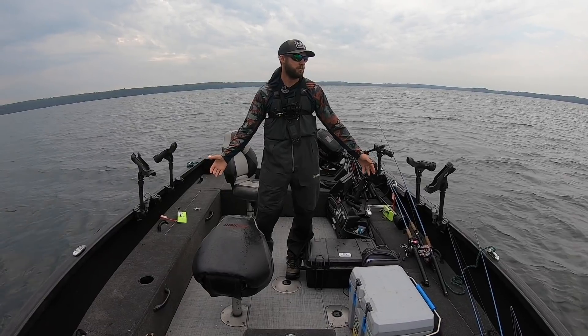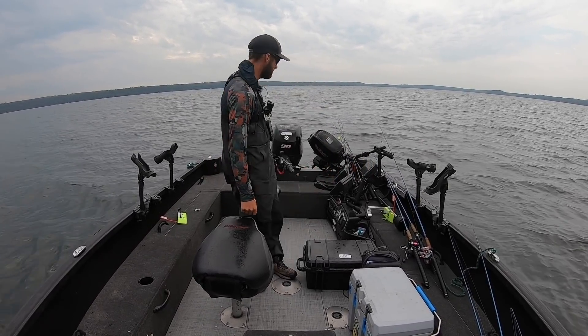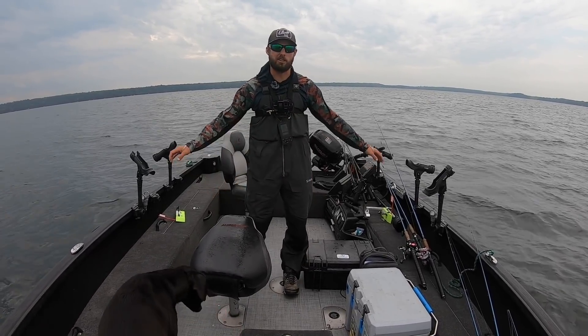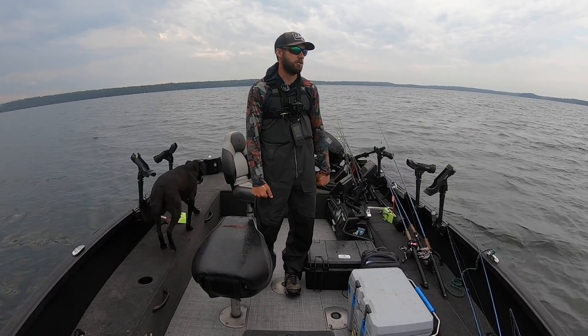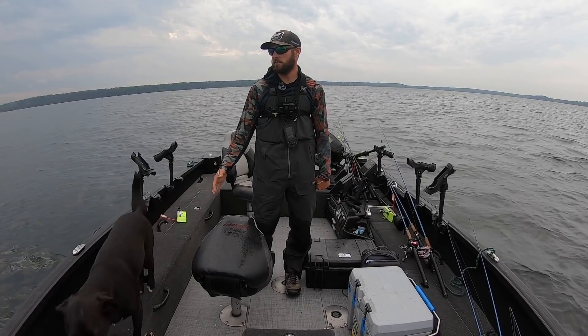Today we're up here in northern Wisconsin and we're hopefully gonna catch some walleyes. I've got 97 rods in the boat right now — pretty much a mountain of Elliott spinning rods and trolling rods, lead core rods. We've got everything, and we're gonna start out trolling some spinners out in the basin, which is what I did the last time I was out here.